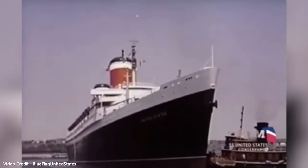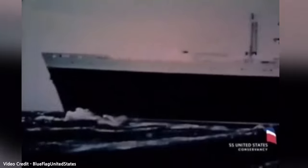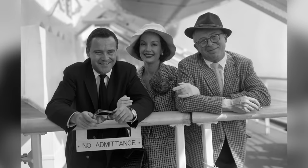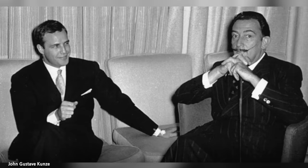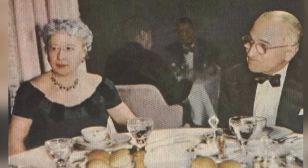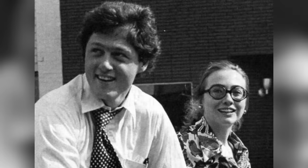The SS United States spent the next decade and a half completing transatlantic voyages at its now famous speed, but also with an unparalleled luxury for an American vessel. Hundreds of notable celebrities and politicians sailed on the ship — people like Marlon Brando, John Wayne, Marilyn Monroe, and American presidents like Eisenhower, Truman, Kennedy, and even a young Bill Clinton.